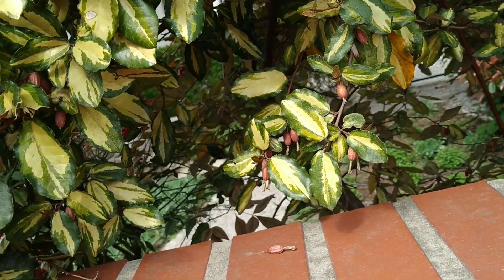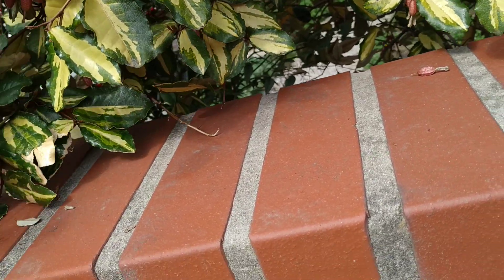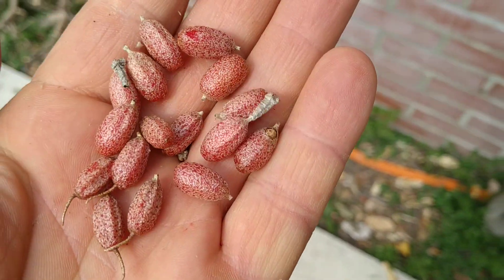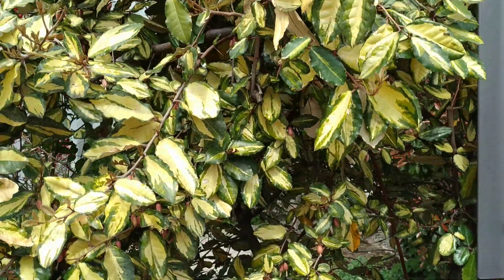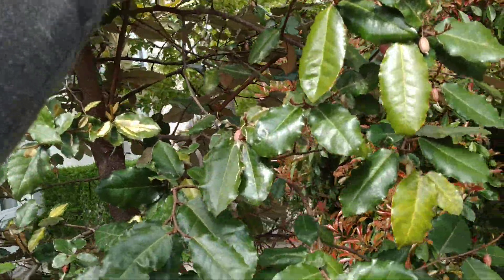I'm at the playground here, trying not to film the children who are playing around me. So those are the silver berry fruit here. They are quite tasty — I've been eating them for years. The dry ones don't taste quite as good as the fresh ones.